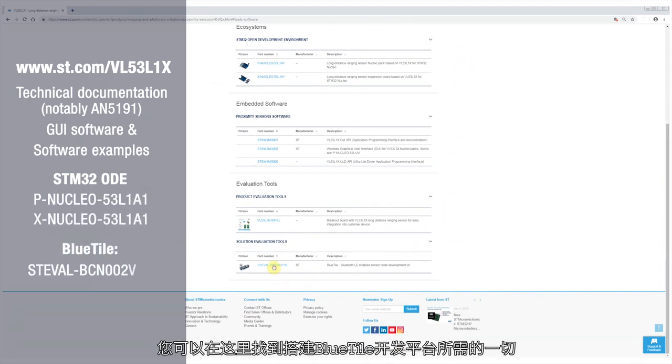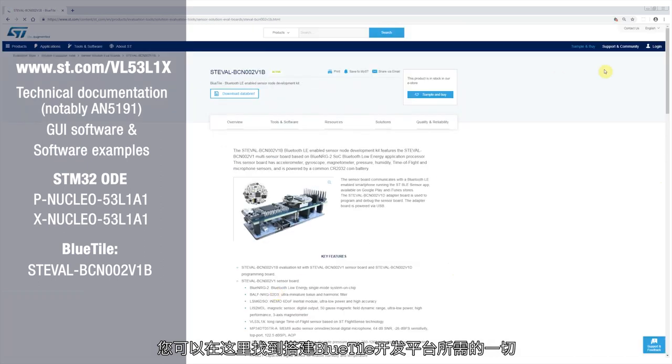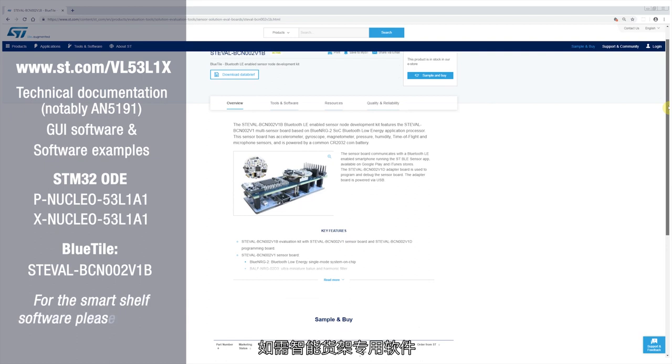For the Bluetide development platform, you can find everything you need there. For the software specific to SmartShelf, please contact your local sales representative.